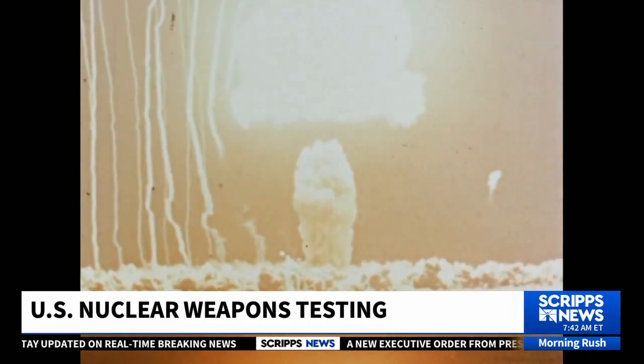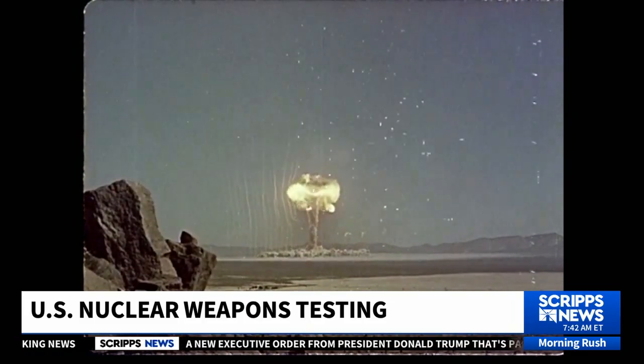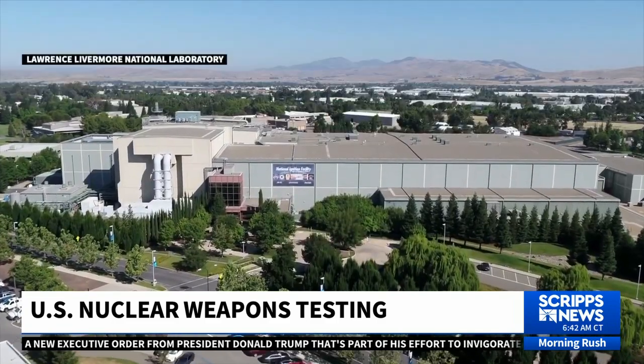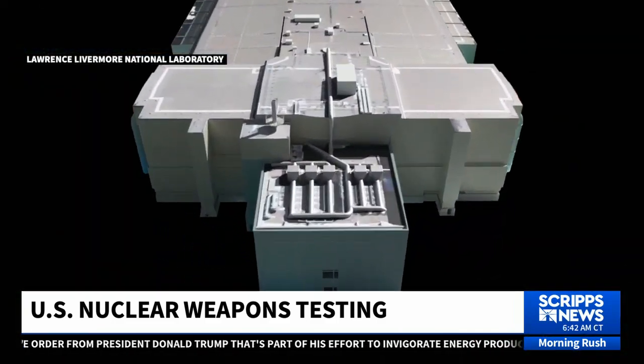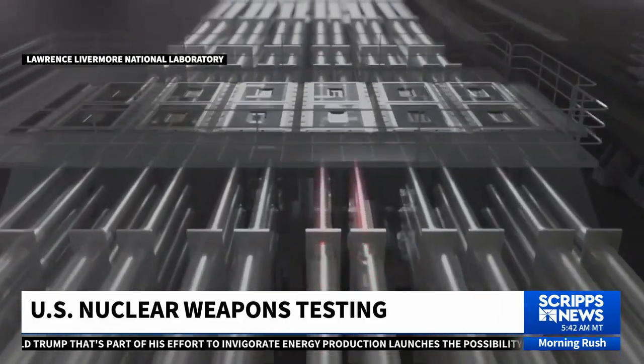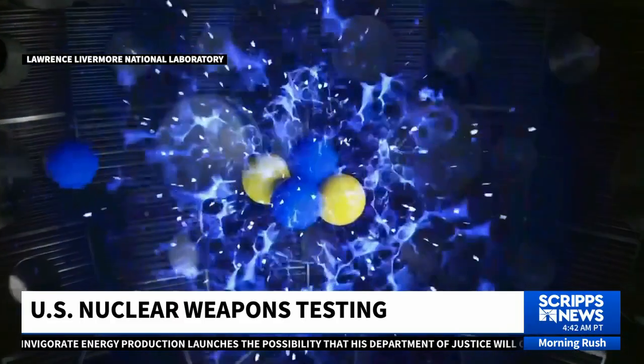How do you maintain and test the American nuclear stockpile without exploding the weapons? Scripps News was granted access to Lawrence Livermore National Lab in California, where world-renowned physicists use supercomputers to perform complex laser experiments in the lab's National Ignition Facility, mimicking the conditions of a nuclear bomb going off.